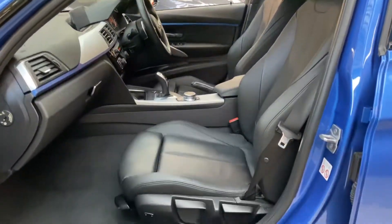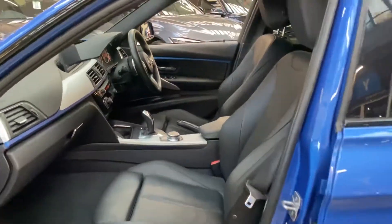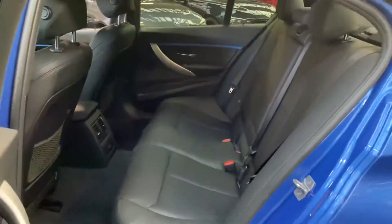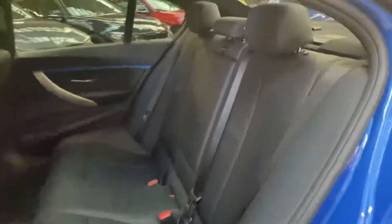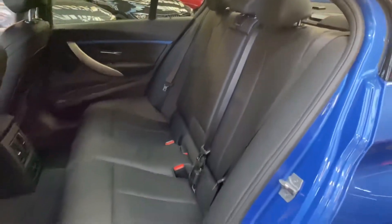The interior is the black Dakota leather, and for front drivers and passengers you've got the heated seats as well as the electric lumbar option. The eight-speed sports automatic gearbox works extremely nicely with that twin turbo engine. In the back there's a three-seat isofix rear bench which is in superb condition — it looks like it's barely ever been sat in.